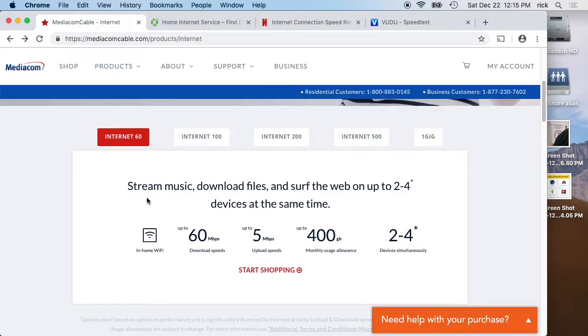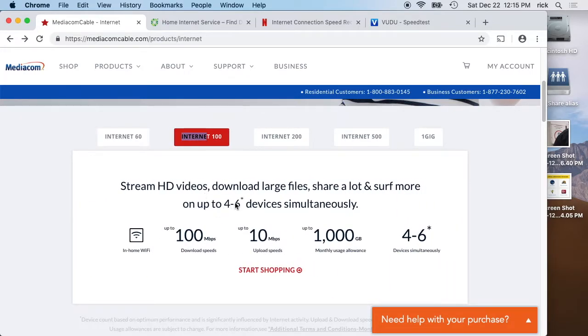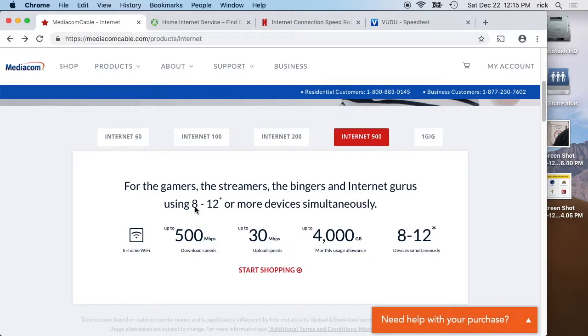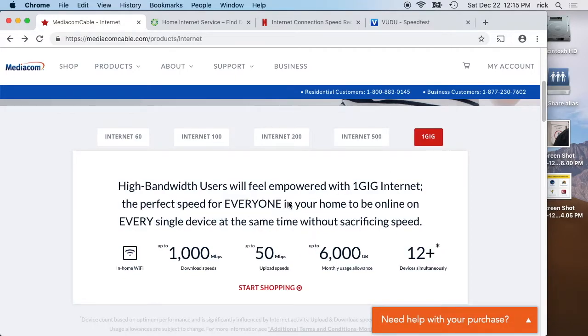Looking at the Mediacom marketing, Internet 60 says it supports streaming music, downloading files, and surfing the web for two to four devices at a time. Internet 100 says four to six devices, Internet 200 says six to eight, Internet 500 says eight to twelve, and Gigabit says it's the perfect speed for everyone in your home but doesn't give a device count.